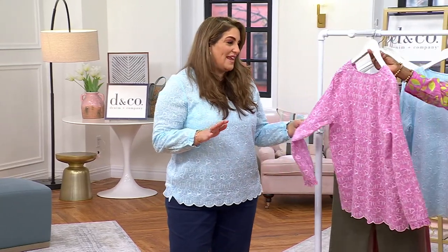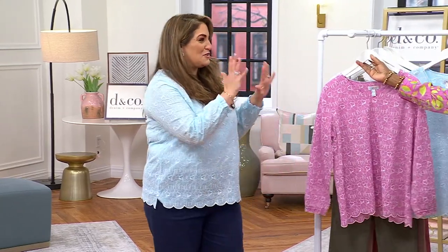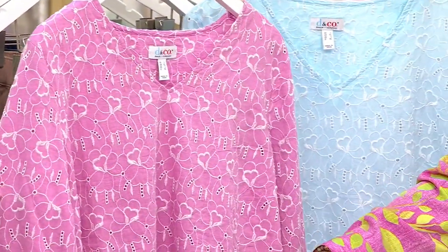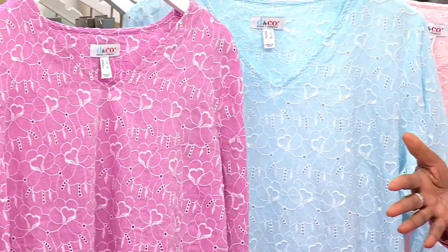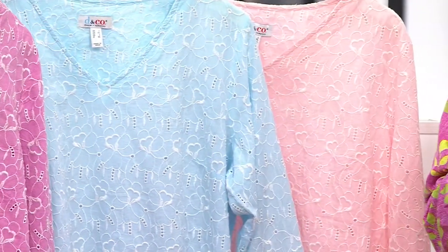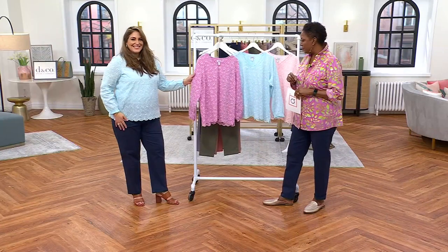It's so pretty and feminine — your perfect spring-summer top. Right now we're in transition, and there are so many parts of the country that have already slipped into warm weather. If you live in one of those areas, this would be something you'll be able to wear immediately.